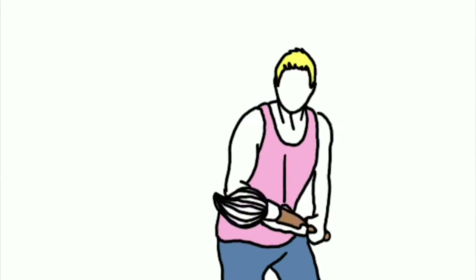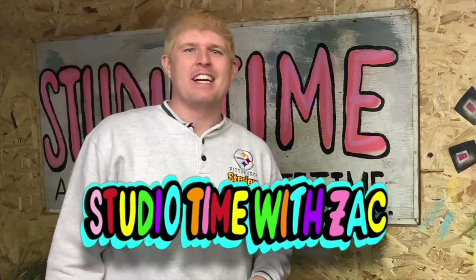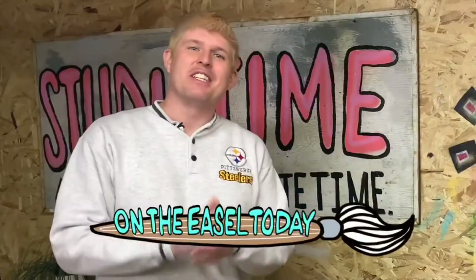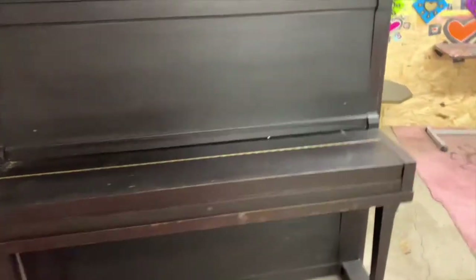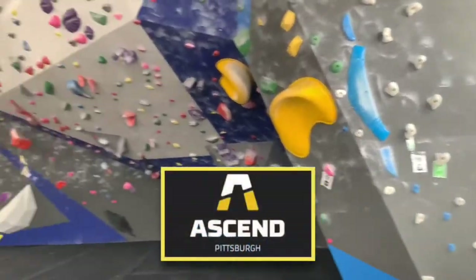The number you have dialed has been changed. The new number is... Hi, and welcome to Studio Time with Zach. My name is Zachary Rudder. I'm an artist based out of Pittsburgh, Pennsylvania, and on the easel this week, we've got a massive piano being delivered. But let me tell you guys first, I spent the morning rock climbing at Ascend Pittsburgh.